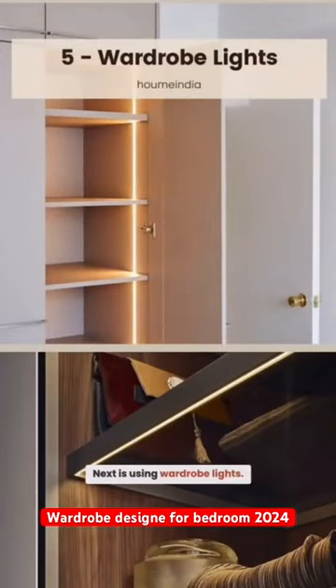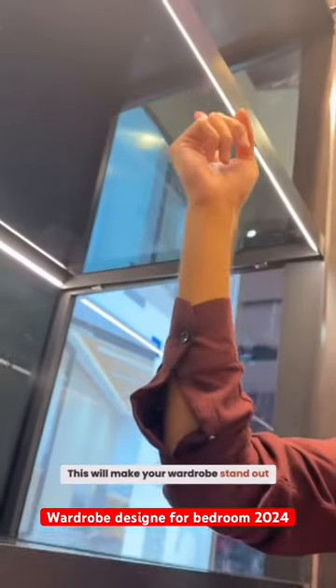Next is using wardrobe lights. This will make your wardrobe stand out, plus it will increase a lot of functionality as soon as you open your wardrobe.